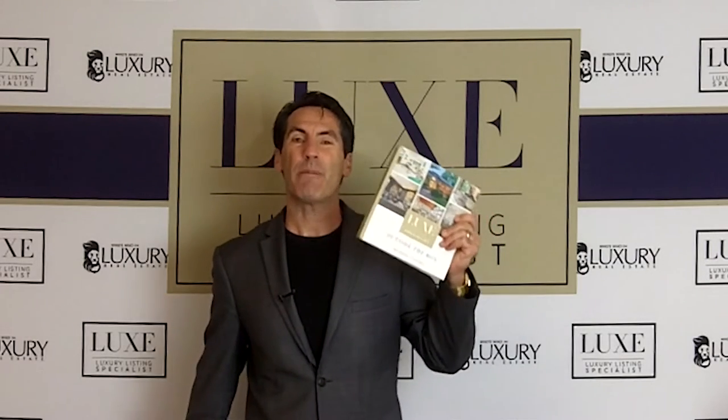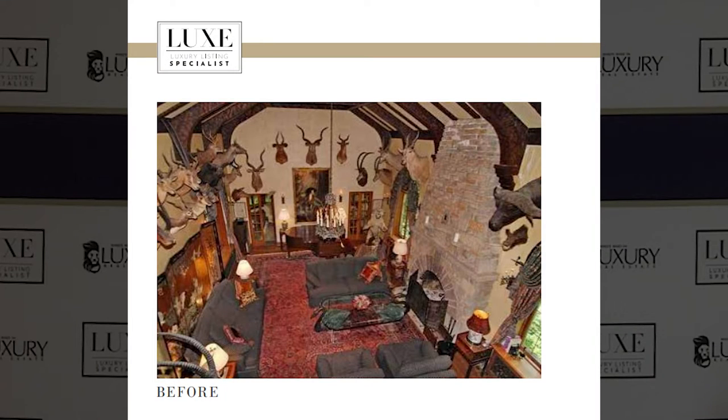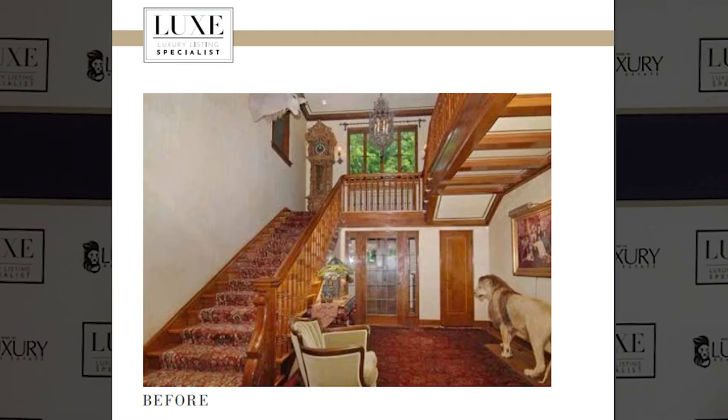I've written a book called Outside the Box, and it's really a picture book with tons — I think there's 16 before and after case studies in here — and we're adding to them as we speak of properties that we've turned from messes to successes because we've educated the seller on making their home appeal to a larger pool of buyers.